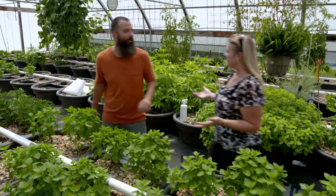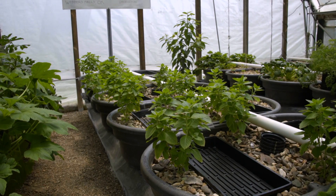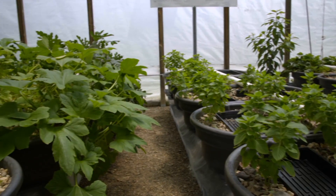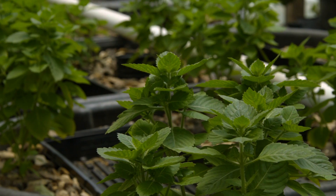Hi Zach. Hello Casey. Nice to meet you. I hear that you are the inventor or helped with this system. I designed and provided most of the labor in this installation. We've got a lot of different herbs right here that you use for products that you make. But tell me how these plants grow — they're just growing in rock here, it looks like.